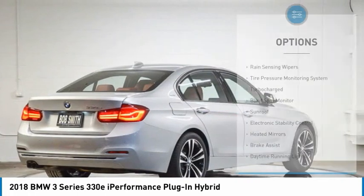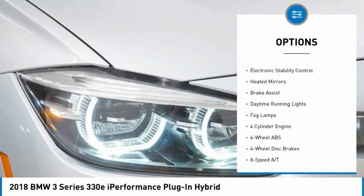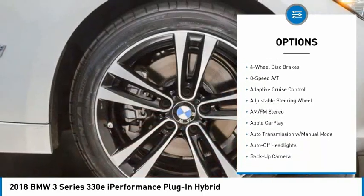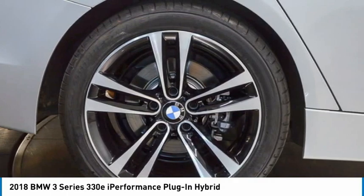Here are some of this vehicle's great options: rain-sensing wipers, tire pressure monitoring system, turbocharged, blind spot monitor, sunroof, electronic stability control, heated mirrors, brake assist, daytime running lights, and fog lamps.